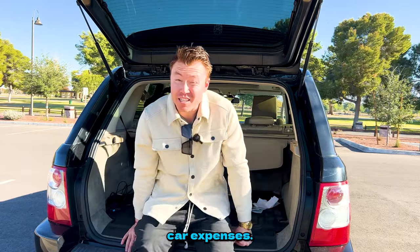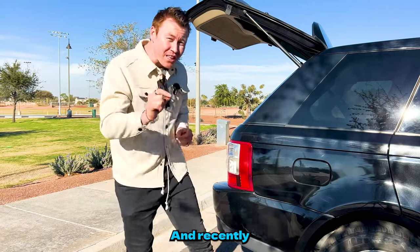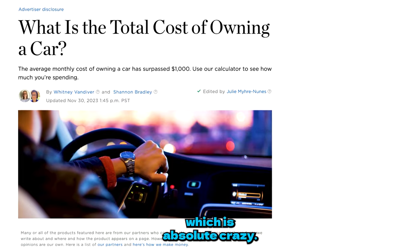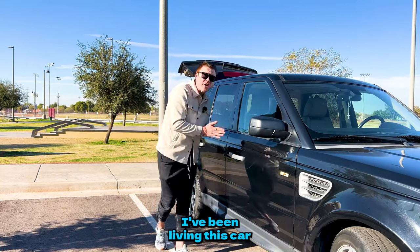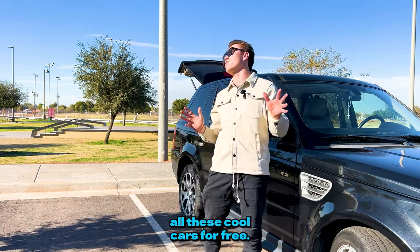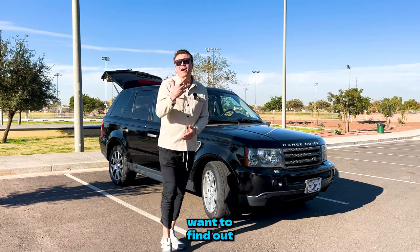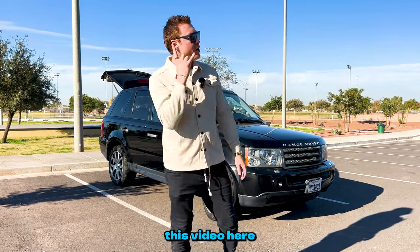Car expense is the second biggest expense after housing, and it recently surpassed $1,000 a month per American household — which is absolutely crazy. It doesn't have to be this way. I've been living this car hacking journey for the last seven years since I moved to the US, enjoying and owning all these cool cars for free. You can do the same. In fact, I love cars so much I live in one — and if you want to find out how much it costs me to live in my van monthly, watch the next video.